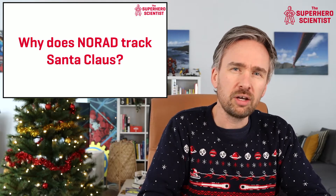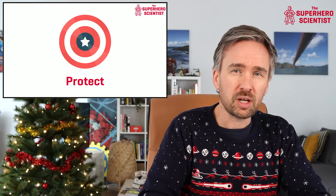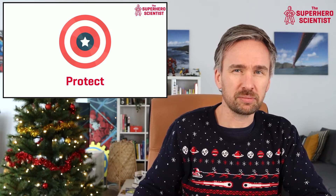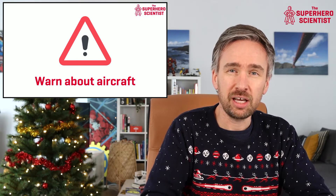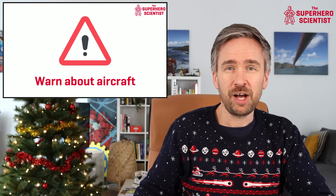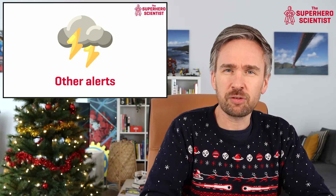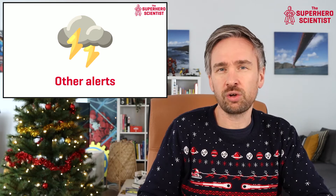Why does NORAD track Santa Claus? There are a number of good reasons. First, NORAD wants to protect Santa so that nobody mistakes him for a rocket or missile, and they share this information with the entire world so no countries accidentally fire at him. Second, they want to warn Santa about other aircraft in his vicinity and warn those aircraft that Santa will be flying by very soon. Finally, NORAD can use their technologies to detect dangerous weather fronts — heavy rain or snow — and relay this to Santa's central control in the Arctic Circle so they can adjust his route.